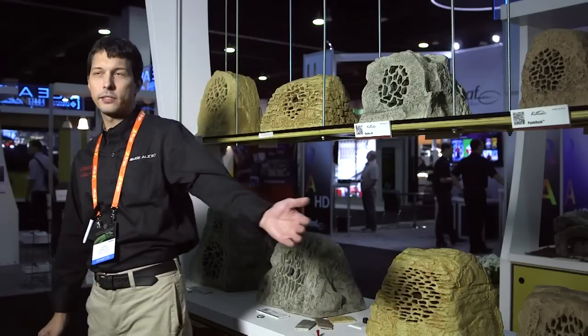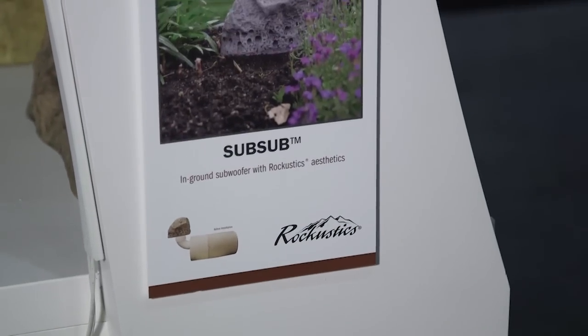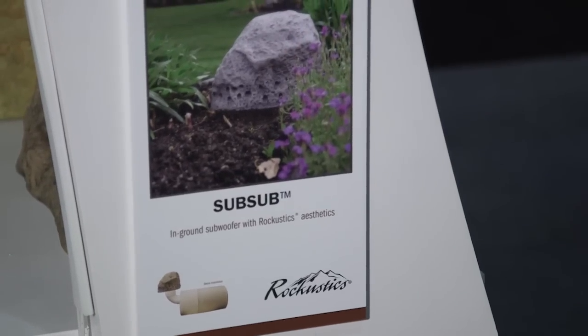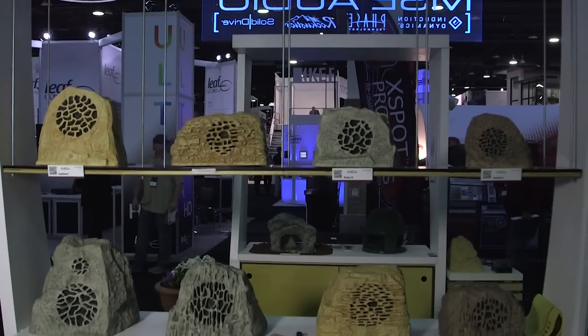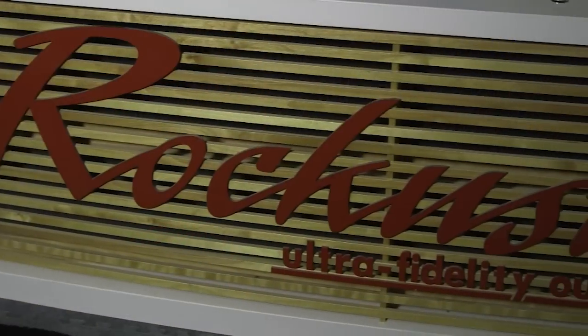We also have the Sub Sub here, which is a direct burial subwoofer. It comes with a rock top, as opposed to the traditional mushroom or vent-looking top for these things. So it blends in with your landscaping perfectly and performs very, very well. We do a 10, 15, and an 18-inch model.